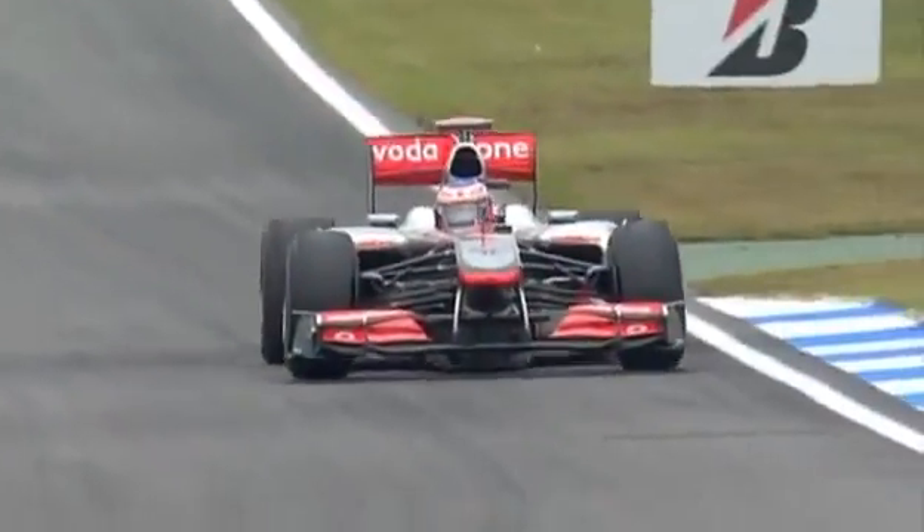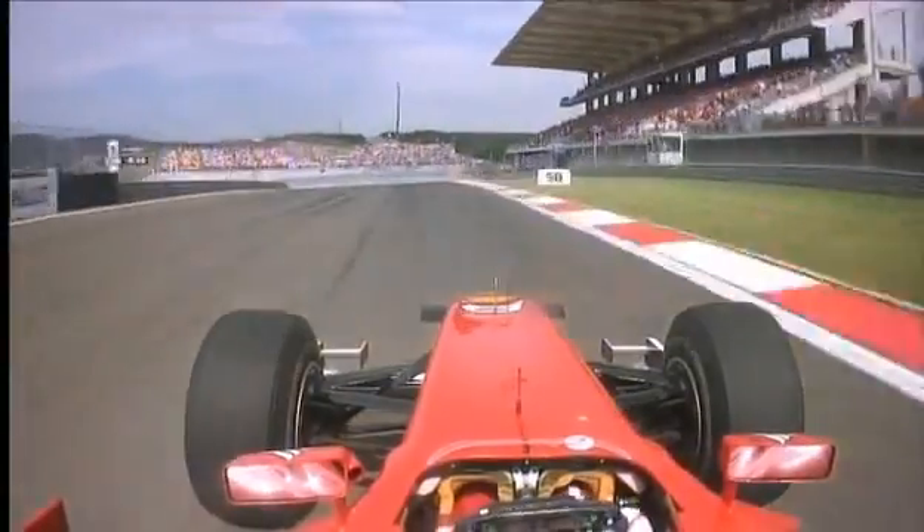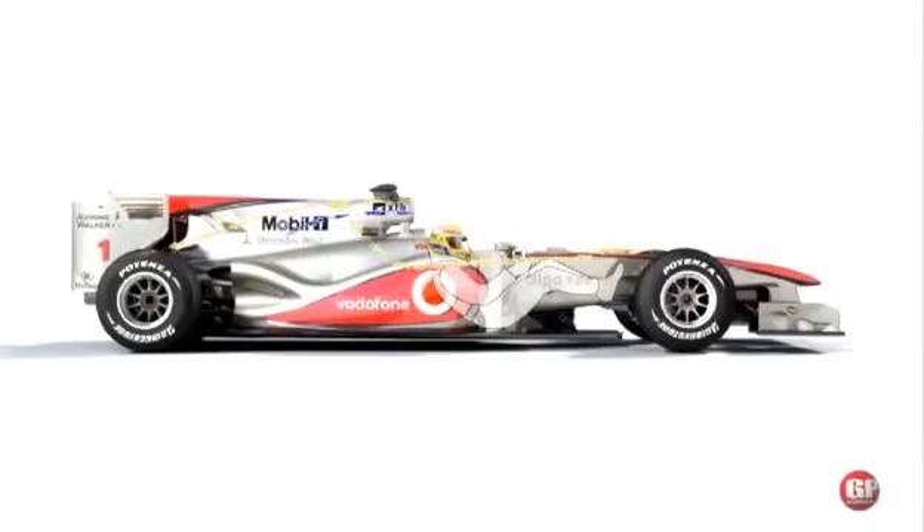This downforce comes at the price of drag, which the engineers work very hard to minimise, and that maintains a competitive top speed. McLaren gained an advantage in 2010 by perfecting the F-duct device, which reduces drag and downforce on the straights.